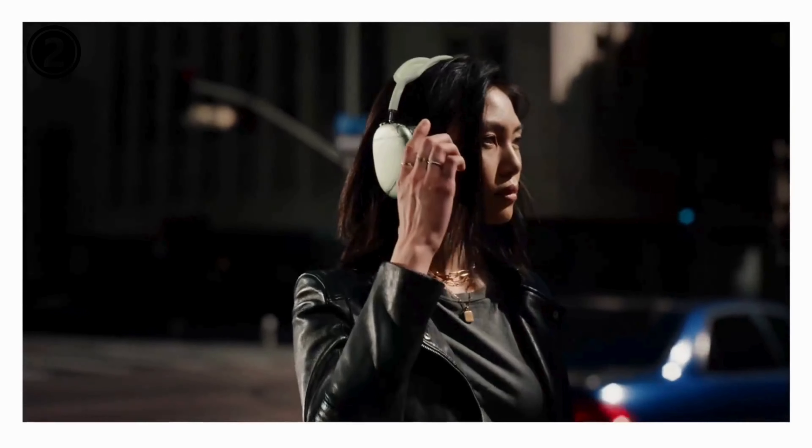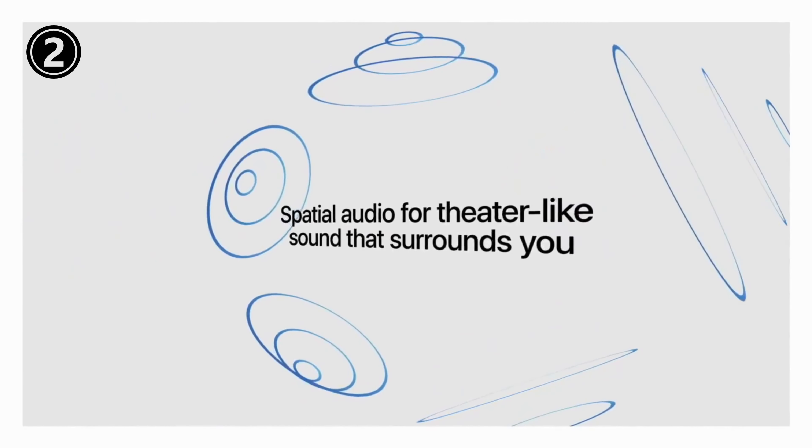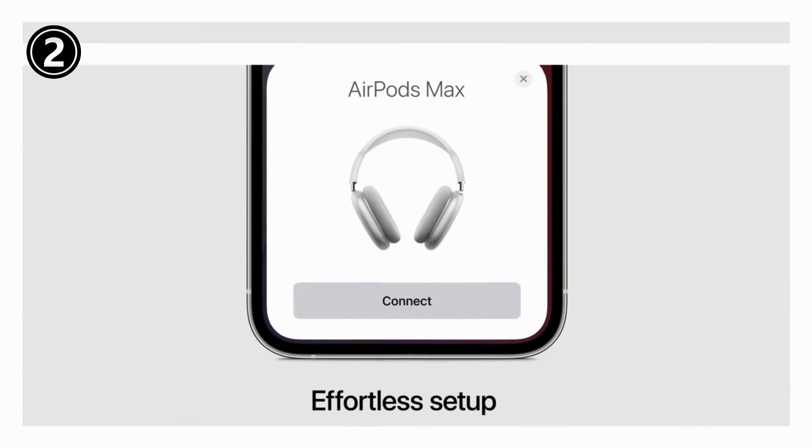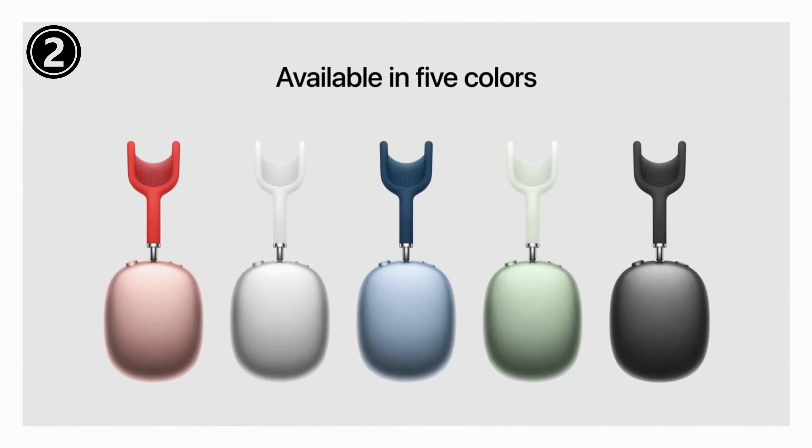Transparency mode lets you hear and interact with the world around you. With sound that suits your unique ear shape along with dynamic head tracking, AirPods Max deliver an immersive listening experience that places sound all around you.